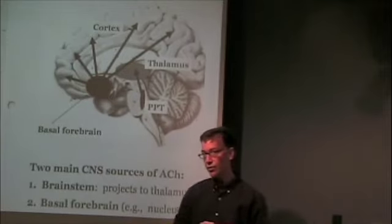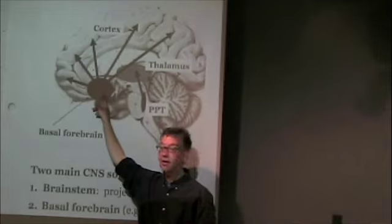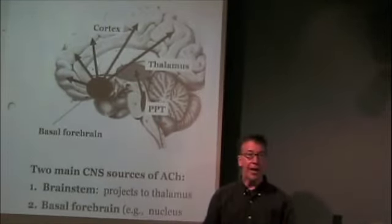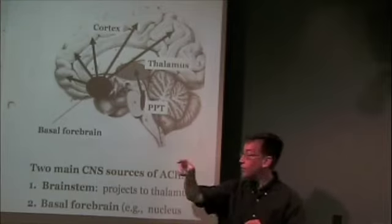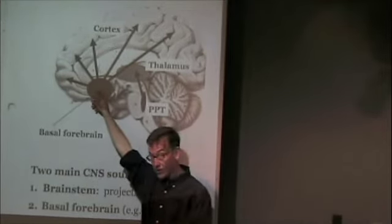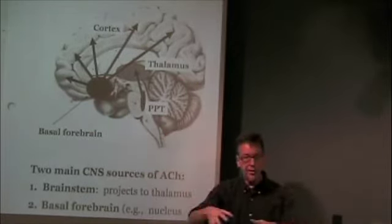There is a second source in the central nervous system, located a little further towards the frontal lobe in an area called the basal forebrain. The basal forebrain sends projections — here again are the neuron cell bodies that will release acetylcholine in the central nervous system — and their axons project out pretty widespread.